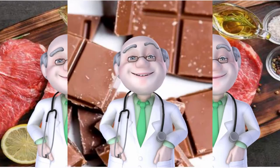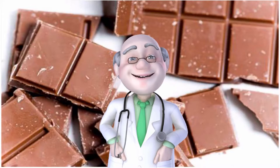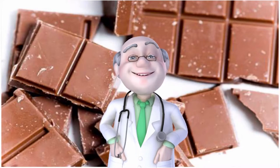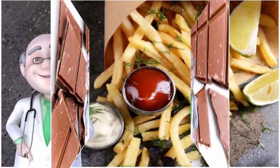Man-made trans fatty acids raise cholesterol and independently contribute to heart disease risks, says nutritionist Spano. While many manufacturers have removed or are in the process of removing trans fats, they still pop up in a surprising number of products — prepackaged baked goods, desserts, even some types of chocolate. Read labels and avoid anything with partially hydrogenated oils listed among the ingredients.